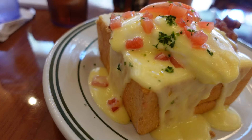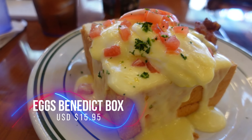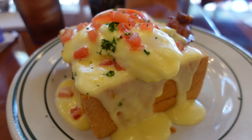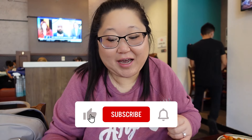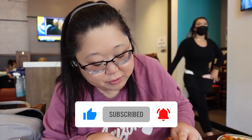Our food just got here and I got the regular Benedict box and it looks amazing. It's a toasted brioche box with poached eggs, hollandaise sauce, tomato, and some bacon. And there's spinach inside. I'm super excited — let's break this open and give it a try.